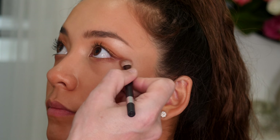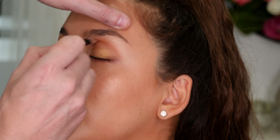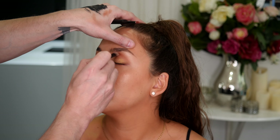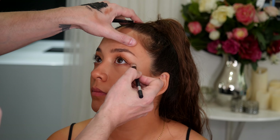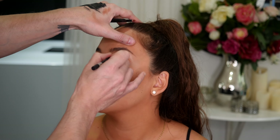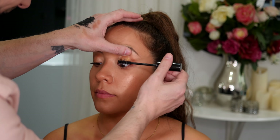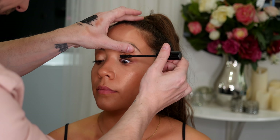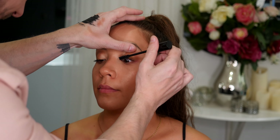Now with a clean eyeshadow brush, start to blend those lines — both upper and lower — using circular motions back and forward, just blending out that shadow to soften any hard edges. Now we're going to follow up with our second coat of mascara, again a very, very light layer. We do this to build up length and drama without any fear of clumping.